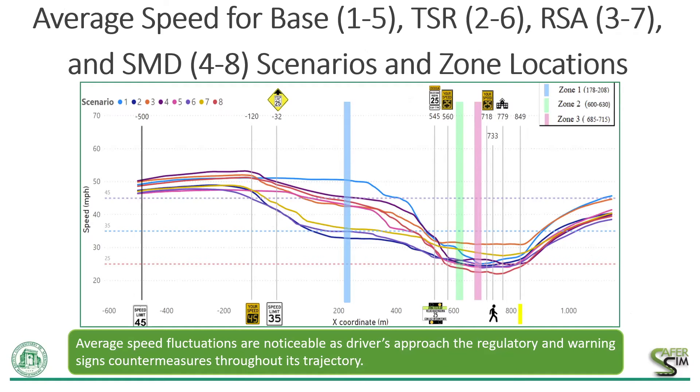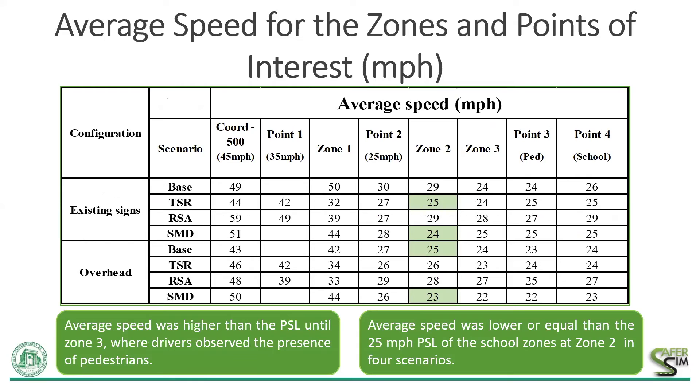The average speed of the eight evaluated scenarios is represented here in this figure. Driver speed fluctuations are noticeable as they approach the regulatory and warning signs countermeasures throughout their trajectory. At the end of the presentation I'm going to show a comparison between these average speed profiles and an ideal speed profile. I want to highlight a couple of things about these tables in terms of average speeds for the zones and points of interest. I want to highlight the average speed on zone two for all the scenarios — it was expected that drivers would have decreased their speed at or below the posted speed limit of 25 miles per hour of the school zone.